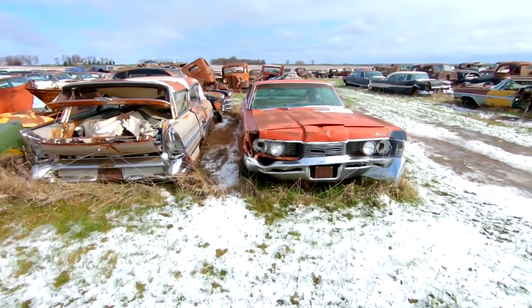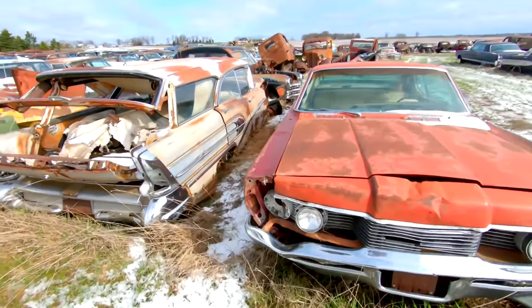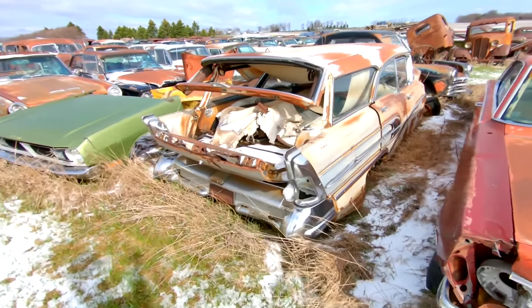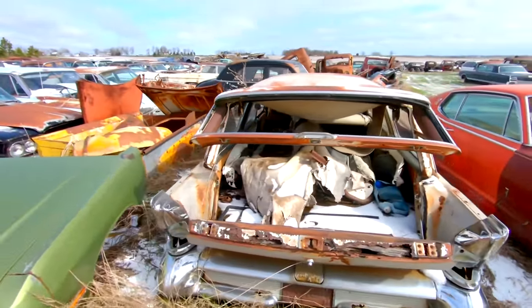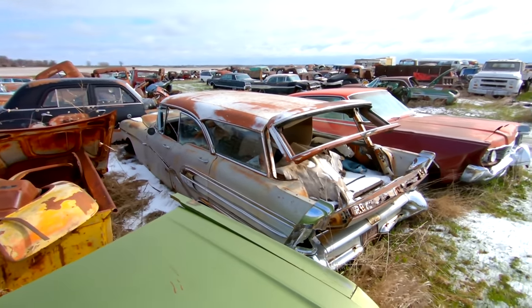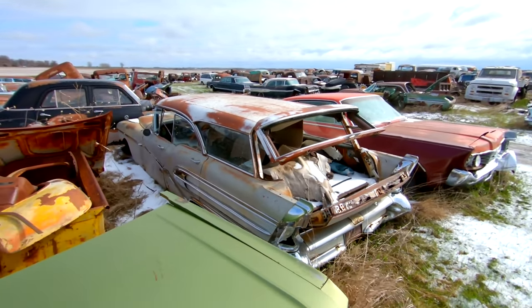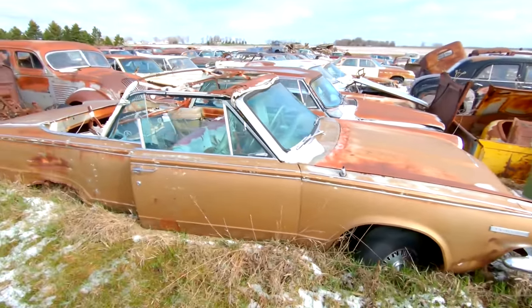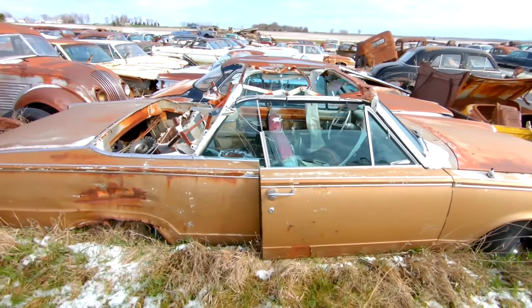It's getting awful windy and cold. Here's a 58 Buick wagon. Another Ford hardtop — they made more of these than that Mercury, but still a rare one to see. Fairly complete. Dodge Dart convertible right here.